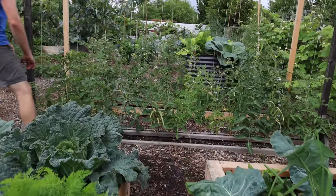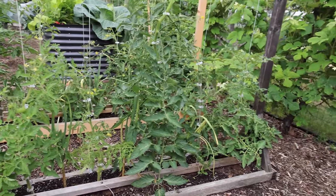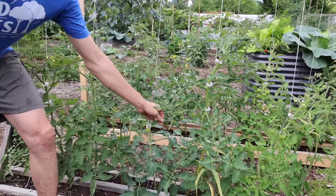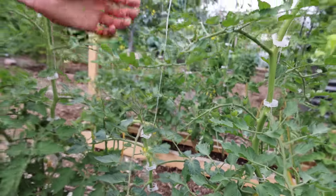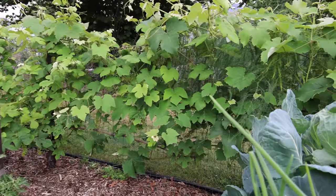Another crop we're growing as a vining crop are tomatoes. We're growing these up a string on a trellis — this is my favorite system. You can see we've got a lot of nice tomatoes starting to form here, and soon we're going to get ridiculous tomato harvests. Just to your right, that's another vining crop — our grapes. We've got those growing along the edges.